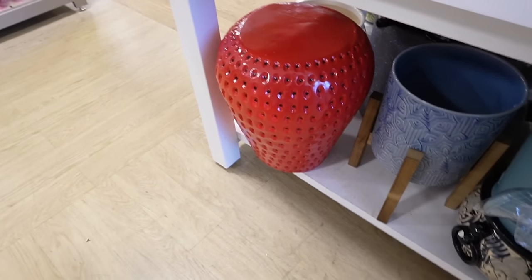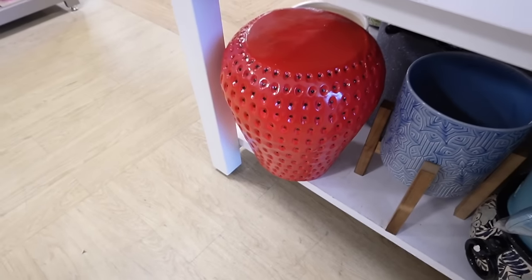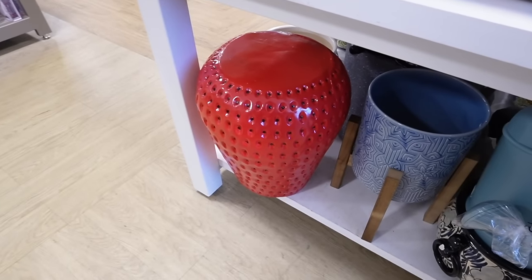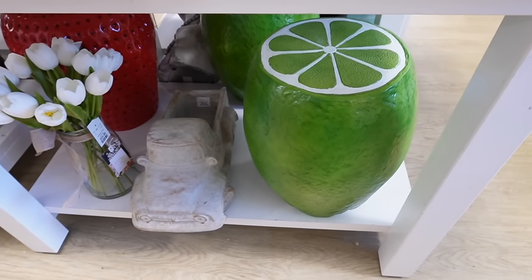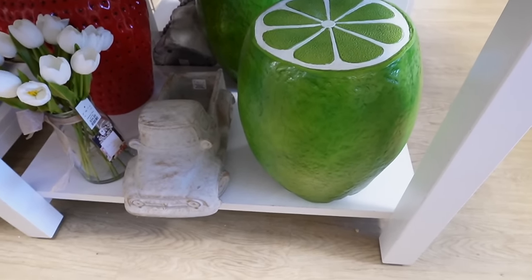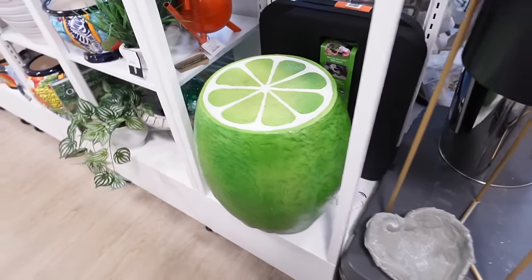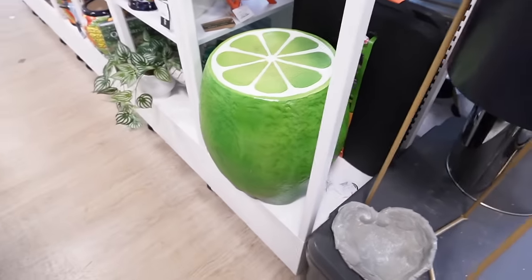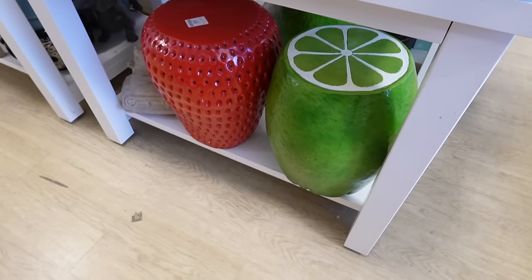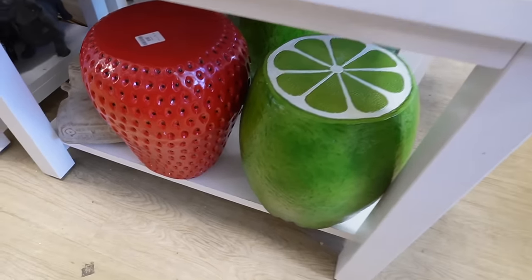I just got so excited because these fruit stools go so viral every single year! I found the strawberry — I feel like this is the OG, the one that really started it all, and they have two of them. Then right next to it there's a lime stool, and they have three of them at this HomeGoods. I've never seen the lime before. These go so fast. I know they're not going to be everyone's style, but these fruit stools are $70 each. I'm super excited to see if we'll find any more fruits.